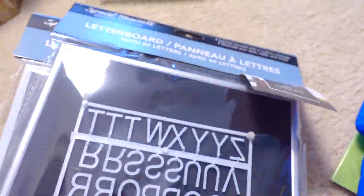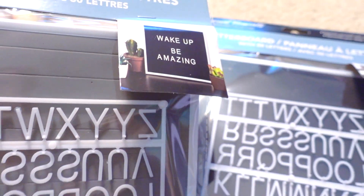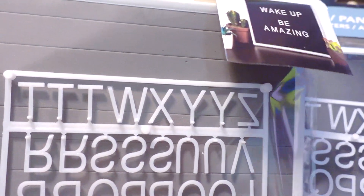The letter board signs are back at the Dollar Tree. I bought two specifically because I thought I might need extra letters, plus I can't decide which I like better — the black or the gray. I think both would work well in my kitchen, which is where I'm hoping to use it. Which do you like better, black or gray?